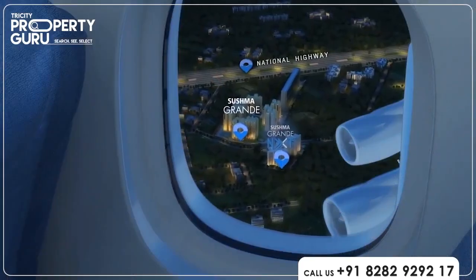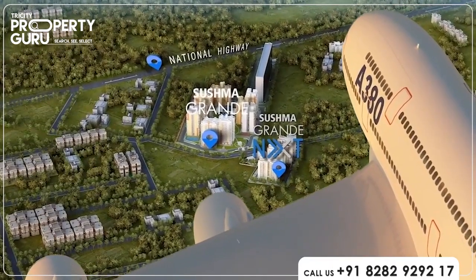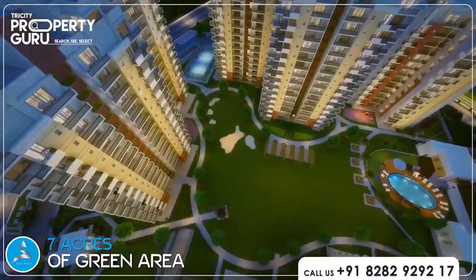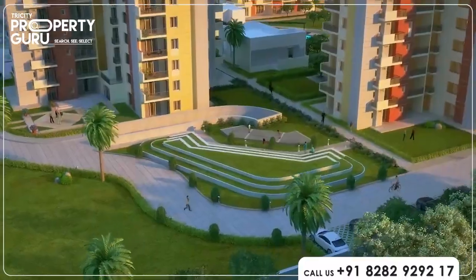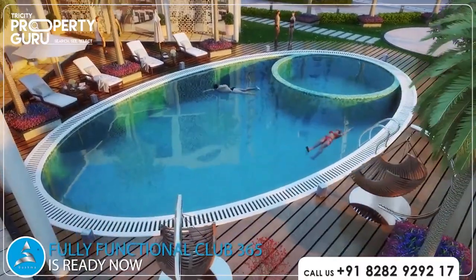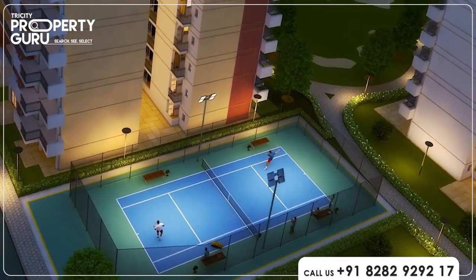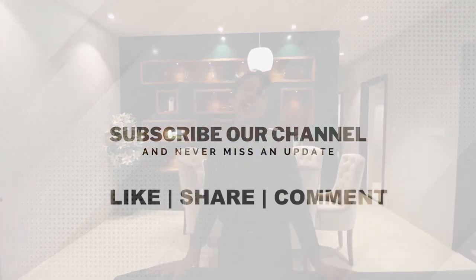Sushma Grande Next is a residential wonder developed by Sushma Buildtech. This project provides easy access to Chandigarh Airport and the upcoming Mohali International Airport, along with most commercial establishments. This ultra-modern apartment is designed by Sushma Buildtech. Visit our team personally for more details. For more such videos, subscribe to our channel, and don't forget to like, share, and comment.